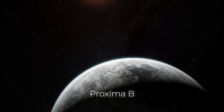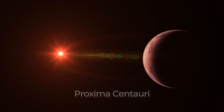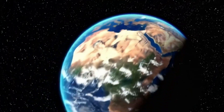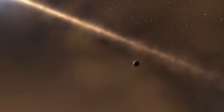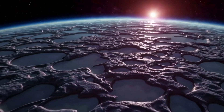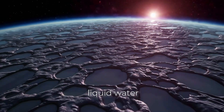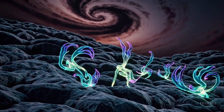Proxima B, an exoplanet orbiting the star Proxima Centauri, is one of the most Earth-like planets we've found. It's been the subject of intense scientific interest ever since its discovery in 2016. It's in the habitable zone of its star, meaning it's in that sweet spot where conditions might allow liquid water to exist — one of the key ingredients for life as we know it.